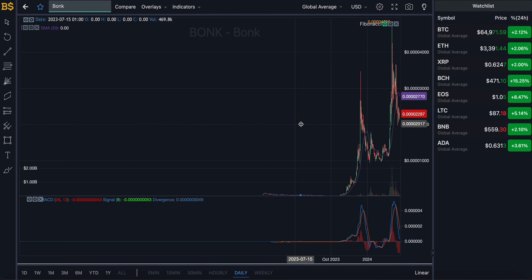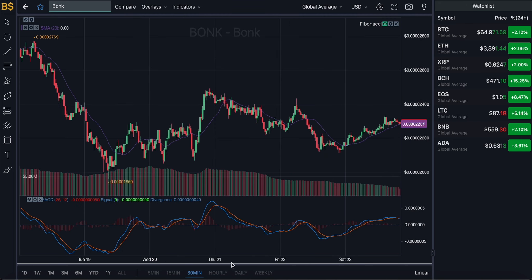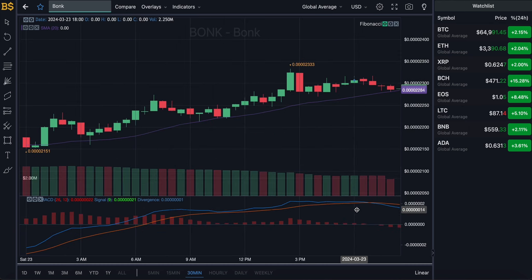Let's zoom into the 30-minute chart for short-term traders, then I'll move on to the hourly, daily, and weekly charts for long-term investors. Quick disclaimer as usual: this is not financial advice. I'm not a financial advisor — anything I say is my own prediction, and I will not be responsible for any gains or losses.